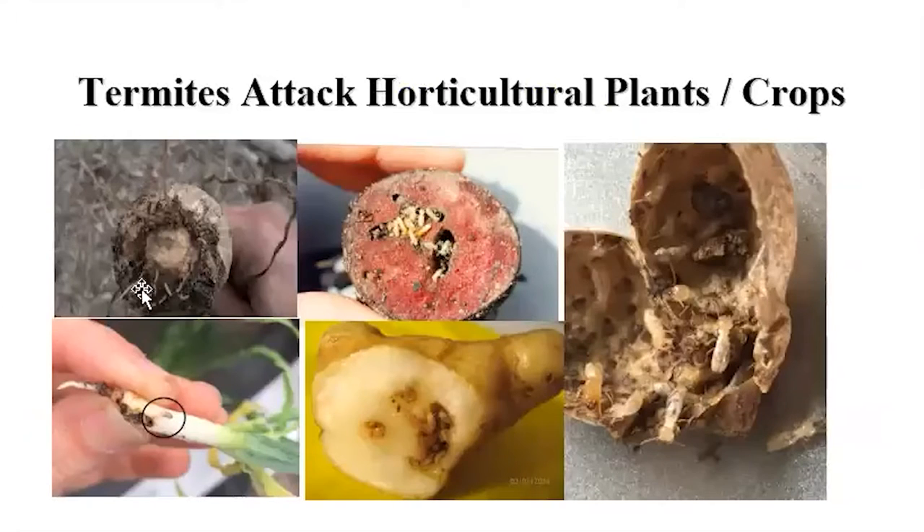Not only above ground — termites also eat in-ground roots and bulbs. This one is an onion. You might think how can termites attack onion? But yes, you can see the termites. This is a beet. And this is peanut. And there is sand chalk. And some people say online that if you have garlic, termites will stay away — no, they don't. Look at the damage here. Any kind of plant — if it's dry and they need water and food — they will eat it anyway.